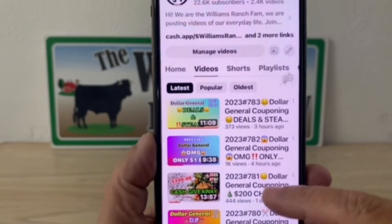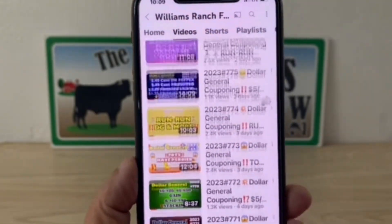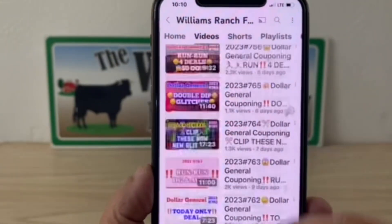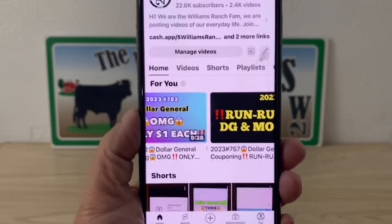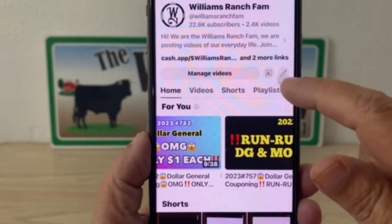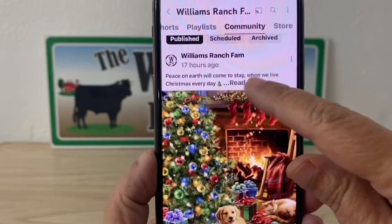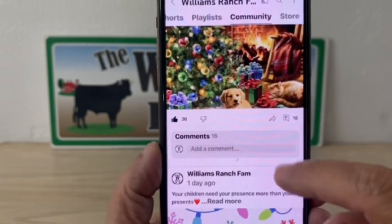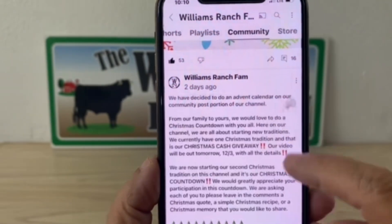That will give you my videos from the newest one down — all of our videos are numbered. When I say go back and view that video, that's what I'm talking about. Usually when you get to our page it's on the Home section, and there you'll also see our Shorts videos. To get to Community, just scroll and click on it. Where it says Read More, it gives you everything I write about, and down here you can hit Comments or give it a thumbs up.